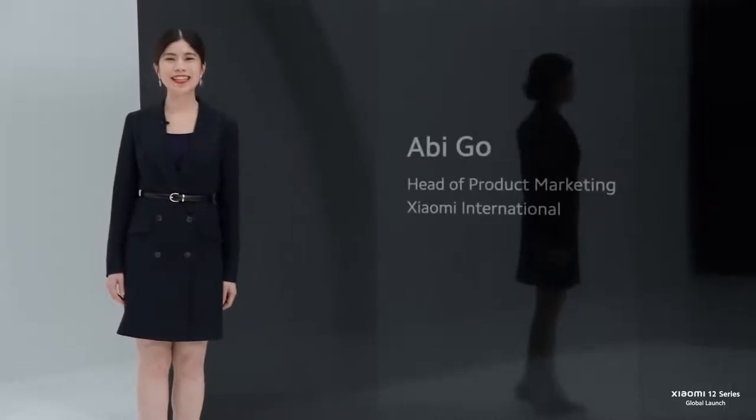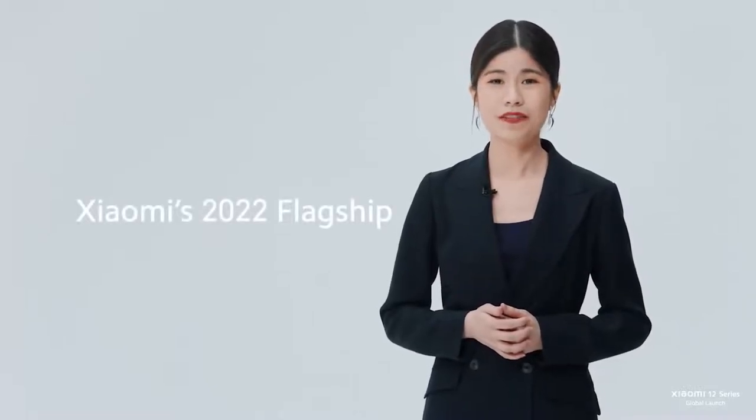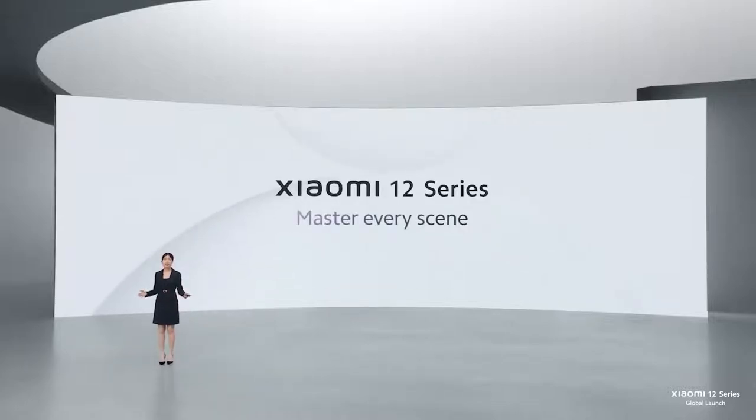Hey everyone, thanks for joining us today. My name is Abby, Head of Product Marketing. Today, we are carrying forward this overwhelming success with Xiaomi's 2022 flagship. And I'm very excited to introduce to you our latest and most groundbreaking smartphone series, Xiaomi 12 Series — Master Every Scene.